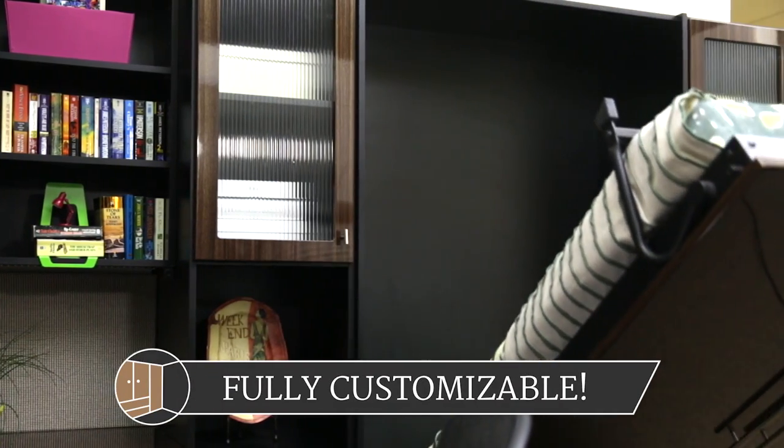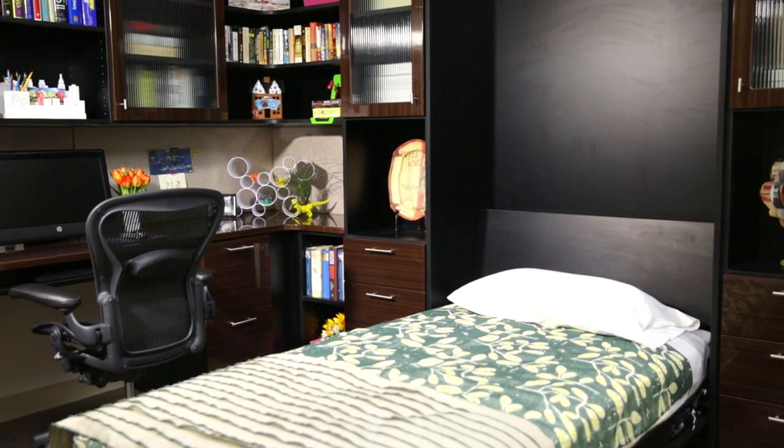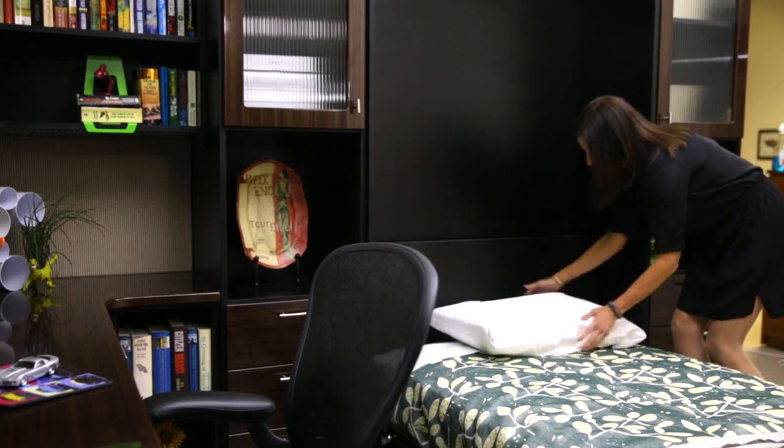Our versatile solutions are customized to your taste and space. Choose a bed size, a horizontal or vertical configuration, a traditional or contemporary style, and any surrounding cabinetry you might like to make the most out of your new room.